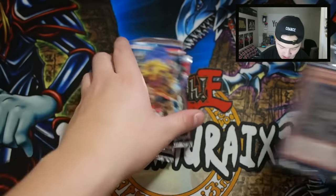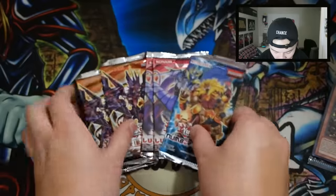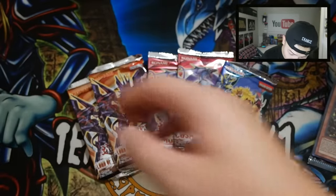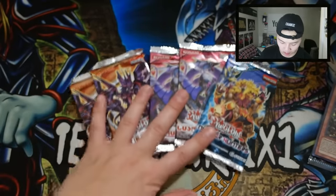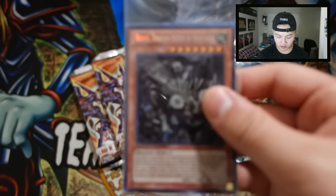We got of course Number Hunters, Cosmo Blazer, and Lord of the Tachyon Galaxy. Hopefully — can you imagine if you pull a Dragon Sack from this? That'll be really really cool guys. Without further ado, let's get started.